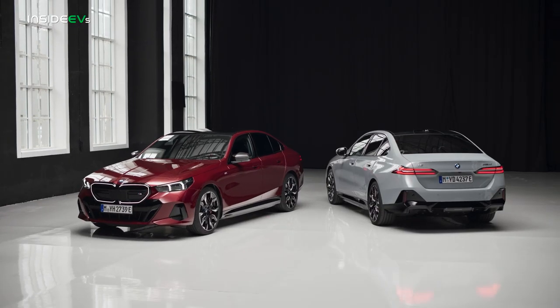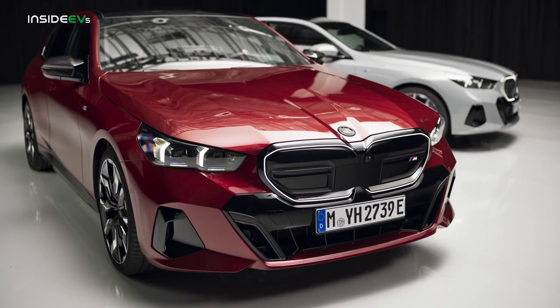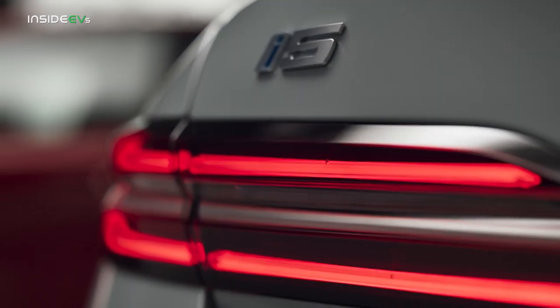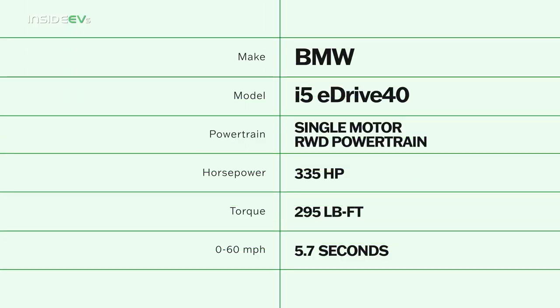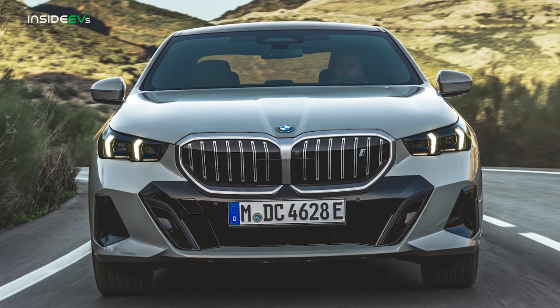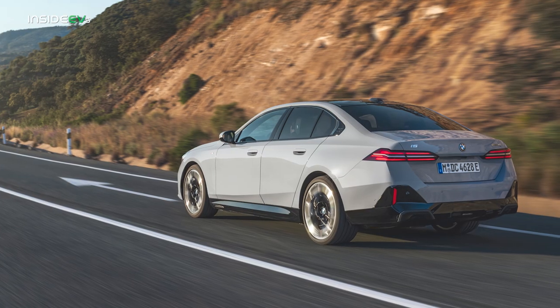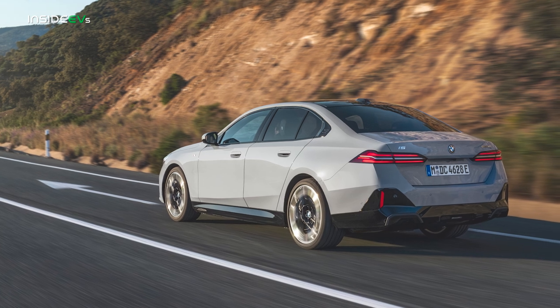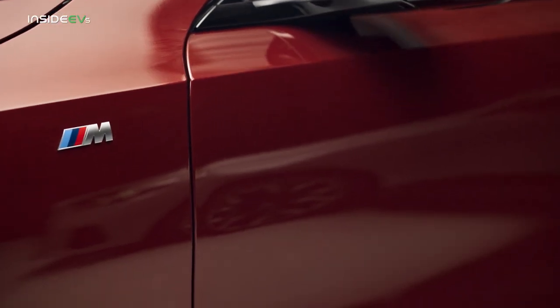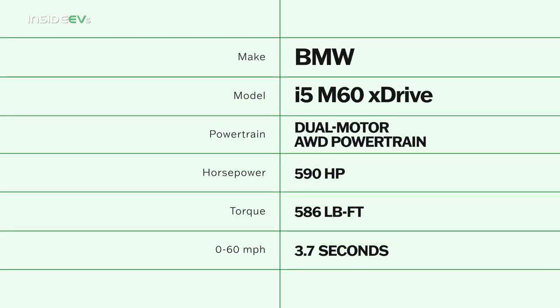BMW will only offer the i5 in two forms to start, but as we've seen with the company's other all-electric offerings, it's highly likely the range will expand in the years to come. For now, the rear-drive eDrive40 serves as the base model, with a lone electric motor on the back axle good for 335 horsepower and 295 pound-feet of torque. Although with a curb weight of 4,916 pounds, the sprint to 60 takes 5.7 seconds — just two-tenths of a tick ahead of the gas-powered rear-drive 530i. There's a substantial gulf between the eDrive40 and the high-performance M60, with the latter's twin motors producing a total output of 590 horsepower and 586 pound-feet of torque.